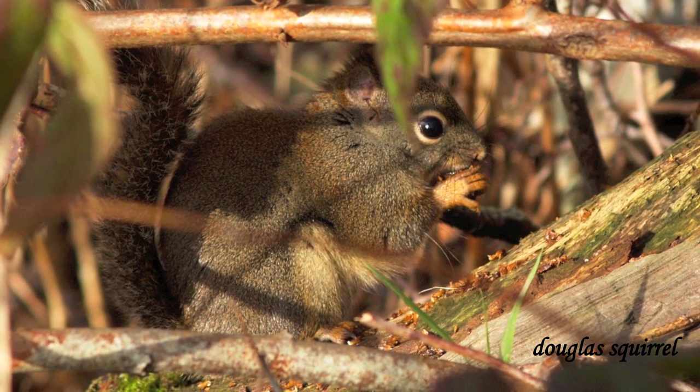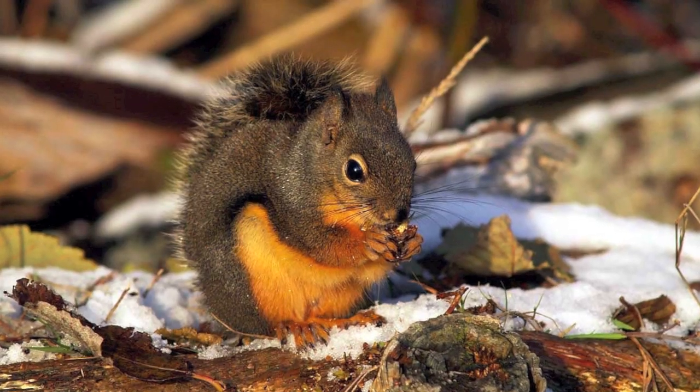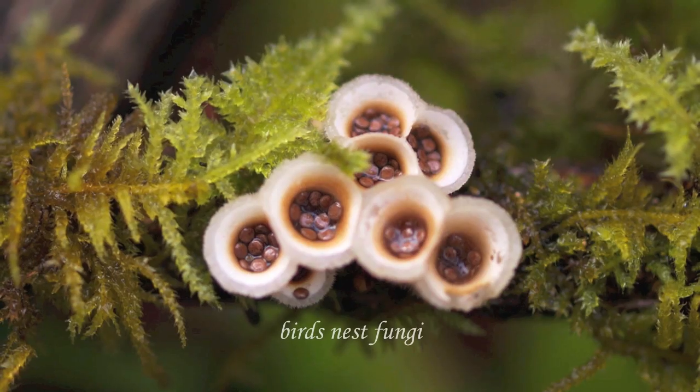Here's a Douglas squirrel, quite common in our area. In the summer they sleep in the trees — they build a ball-shaped nest out of leaves and twigs. And in the winter, they will sleep in tree holes.